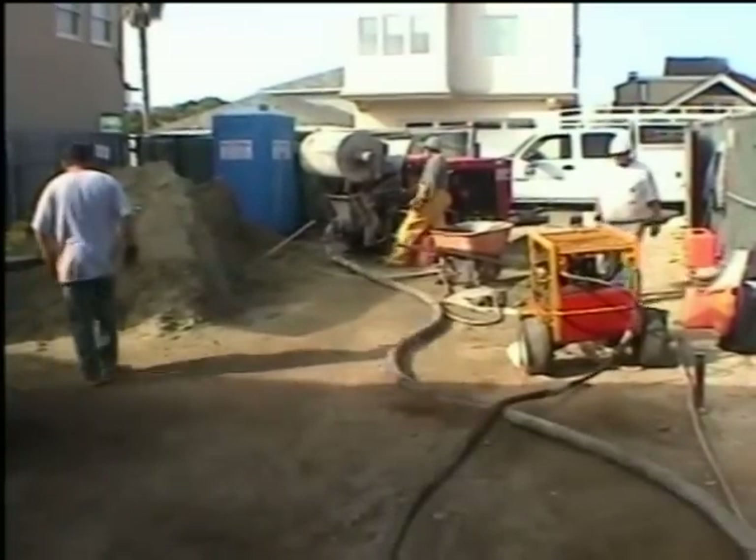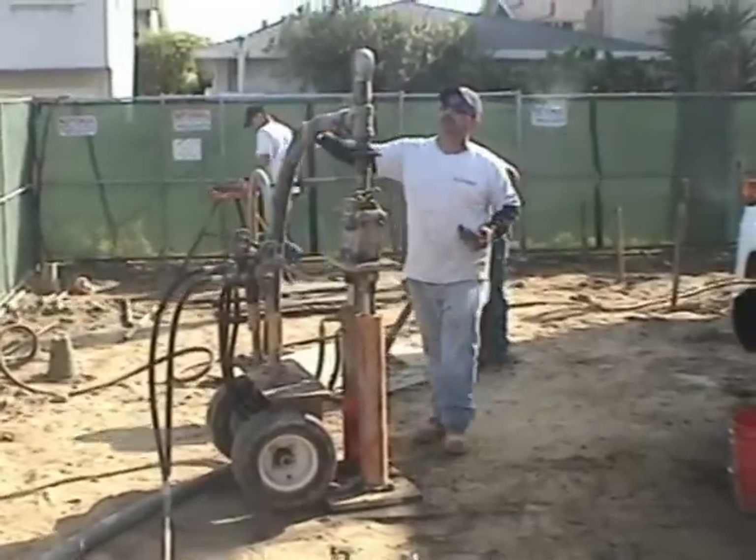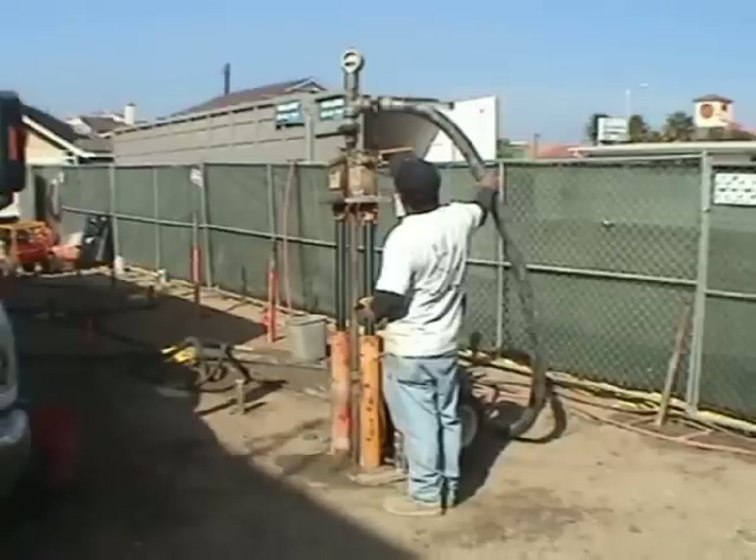Hose whipping reflects pressure surges of grout being pumped. Pumping pressures are monitored to control compaction of subsoils.